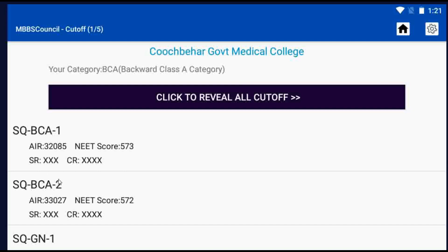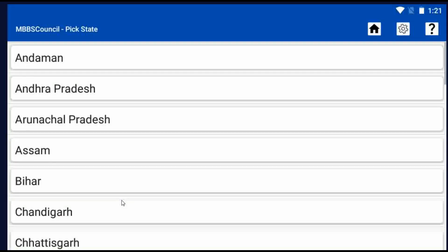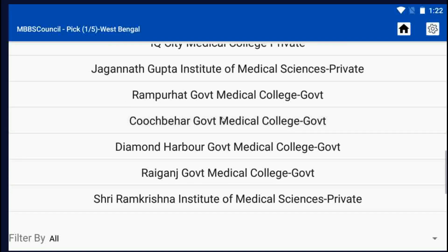After checking the cut-off, you may want to know the fees details for Kuchbir Government Medical College. Let's see how to check. Go to the home screen, click the Colleges menu, select West Bengal State, then select Kuchbir Government Medical College.